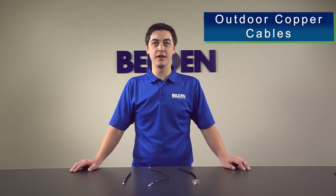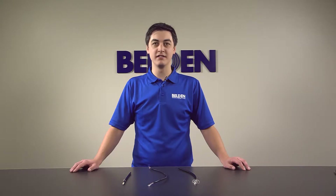Belden outdoor cables help expand the reach of your category 6A, 6, or 5E networks beyond controlled indoor environments. With indoor-outdoor ratings on many of these products, transitioning from one cable type to another is not needed when crossing an indoor and outdoor boundary.